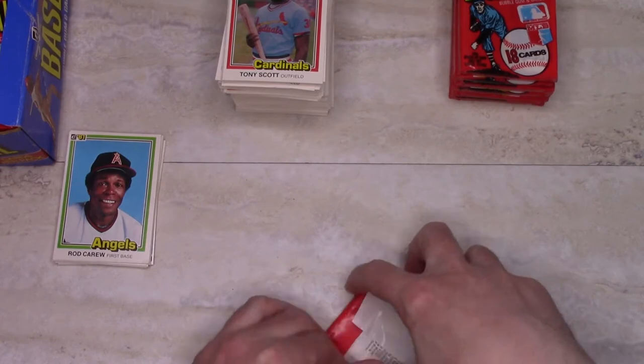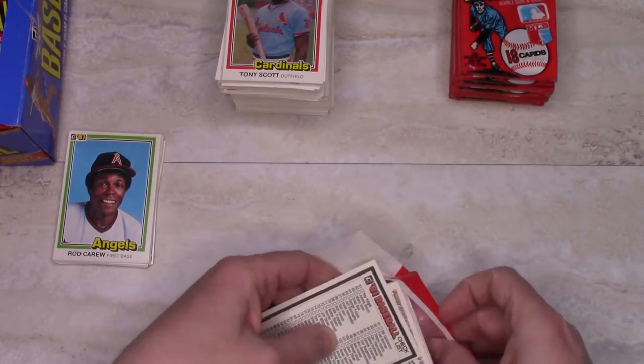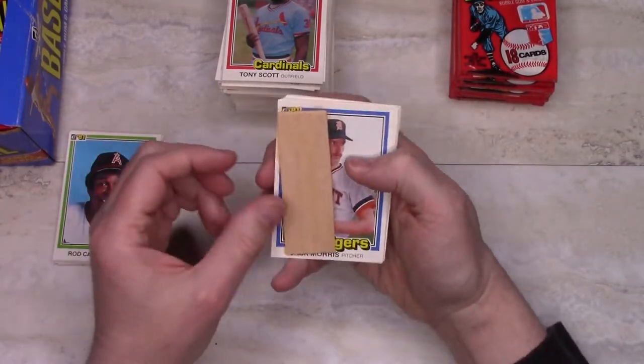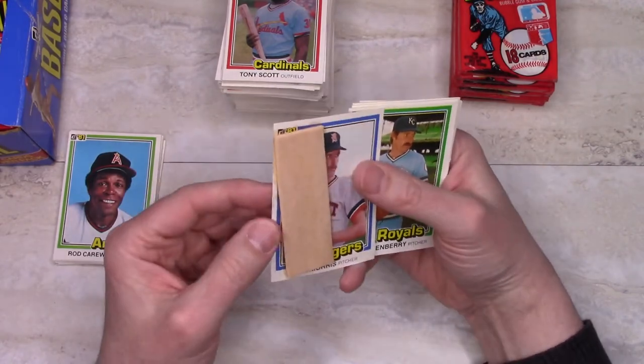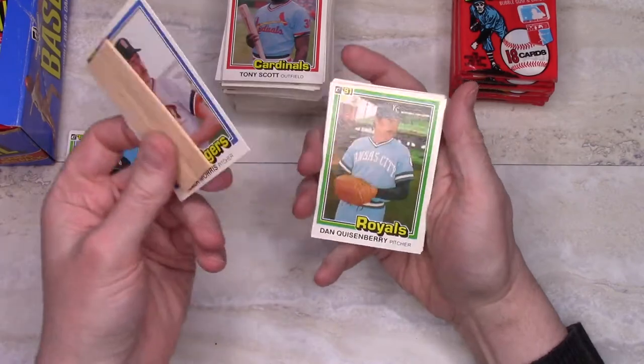We're already 25 minutes into this video — I apologize, I get kind of wordy, but I like these cards and I like talking about baseball from back in the day. Here we got our first good card that's ruined by the gum — Jack Morris, Hall of Famer, and these are the Tigers unis. Sorry Jack.